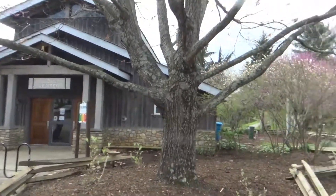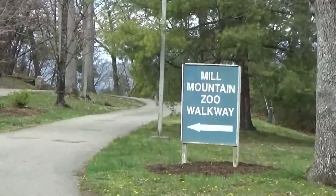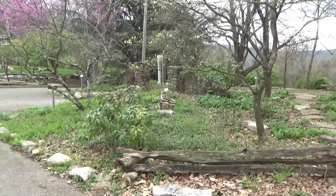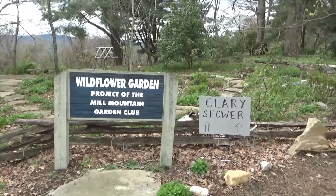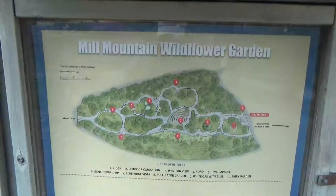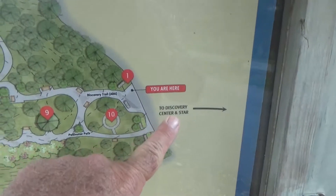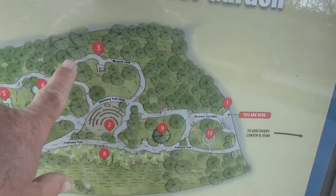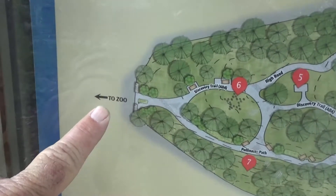To the right of the Discovery Center is a walkway to the zoo right across there. The path goes through the wildflower garden. Here's a map of the garden — so the Discovery Center is here, and you walk around through the garden and out to the zoo that way.